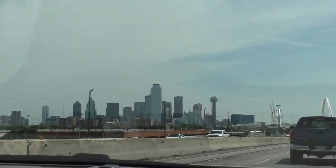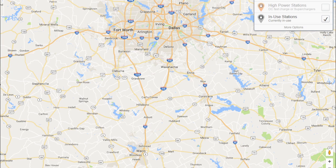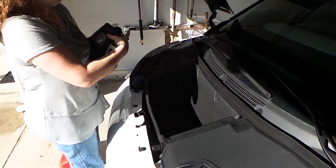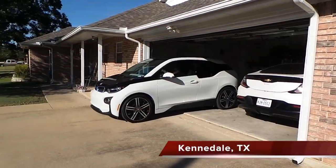In my Chevy Volt episode I drove around Dallas-Fort Worth to test the range, but since the i3 is so different, I thought a longer trip was in order. My wife has been wanting to visit Magnolia Market in Waco, Texas — over 100 miles from our home. If you look at a map of charging stations in the area, there's almost nothing between Fort Worth and Waco. There's one station in Hillsboro and a couple in Waco itself, and zero high-powered fast charging stations — so we're driving into what I'd call an EV desert. My wife loaded up the car and we included the portable 120-volt charge cable in case we needed it.